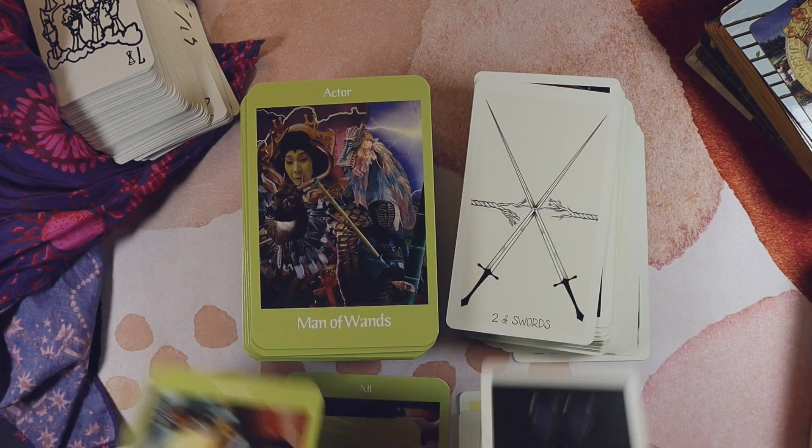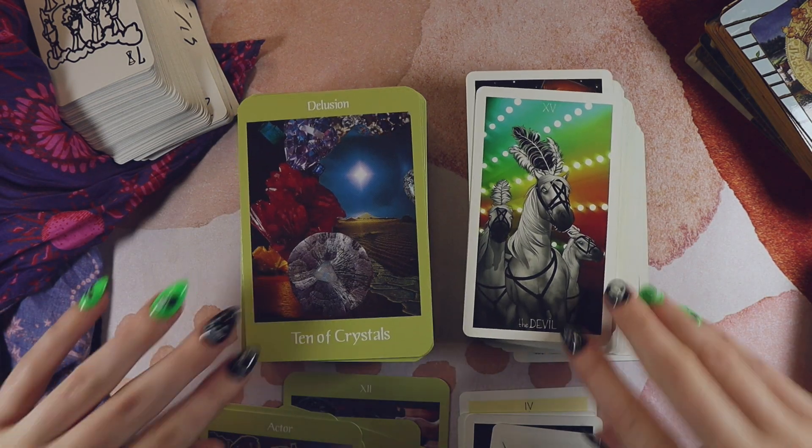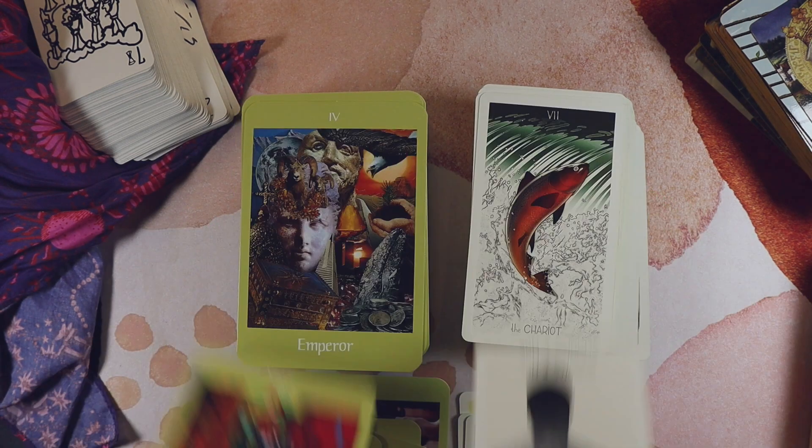For two decks that are very different, I don't hate these together — they're not bad.